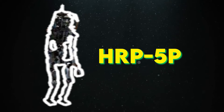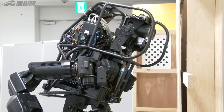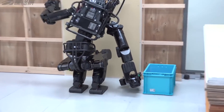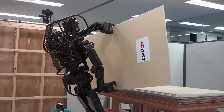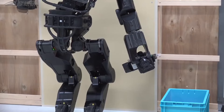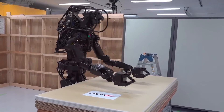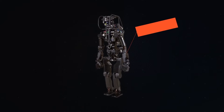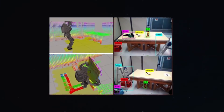HRP-5P — the humanoid laborer. Allow me to introduce you to the HRP-5P, an exceptional humanoid robot developed in Japan. Standing tall at an impressive 5 feet 10 inches, HRP-5P is among the select few robots that closely approximate human height. This resemblance to human stature holds the promise of groundbreaking applications across various industries. The true marvel of HRP-5P lies in its extraordinary range of movement — the robot's arms boast a stunning 8 degrees of freedom each, contributing to a grand total of 37 degrees of freedom throughout its body. This exceptional range of movement allows HRP-5P to perform a wide range of tasks, many of which are particularly suited for heavy-duty labor.